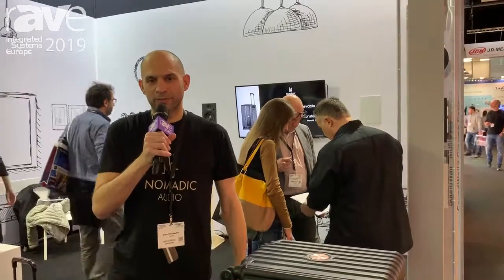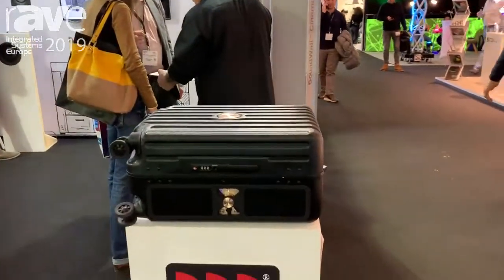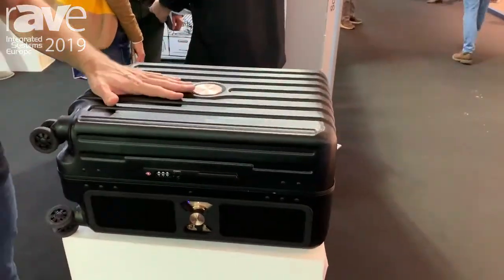Hello, this is Oren Mordecai from Morrell R&D team. What we're showing here today is our new sub-brand, it's called Nomadic Audio.